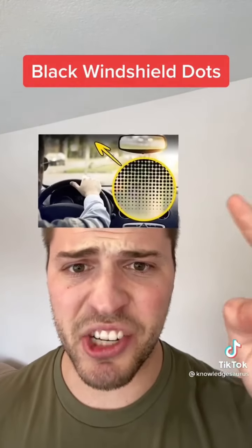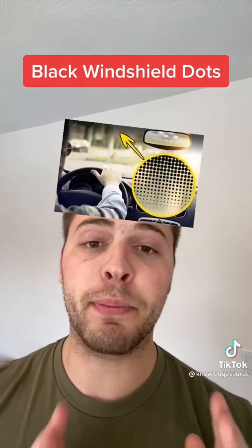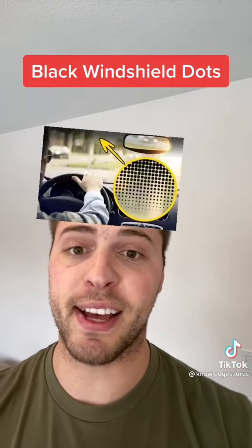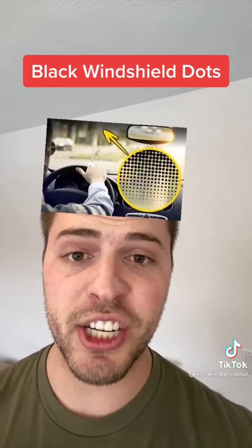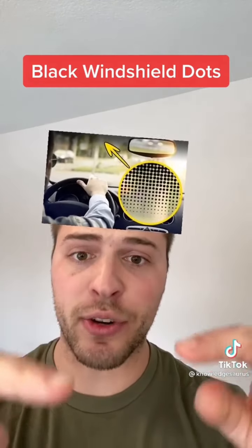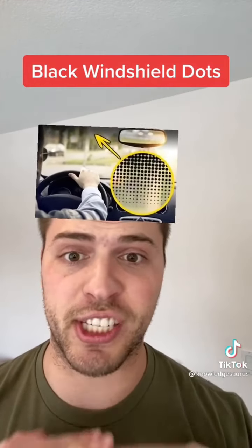Next are those black dots you see on the windshield. This is called the frit, and it has a couple of purposes. First, it protects the sealant from ultraviolet rays that hold the glass in place. It also conceals dirt that gathers along the edges, and the reason the dots graduate smaller is just to make it easier on the eye than straight lines or an abrupt stop.